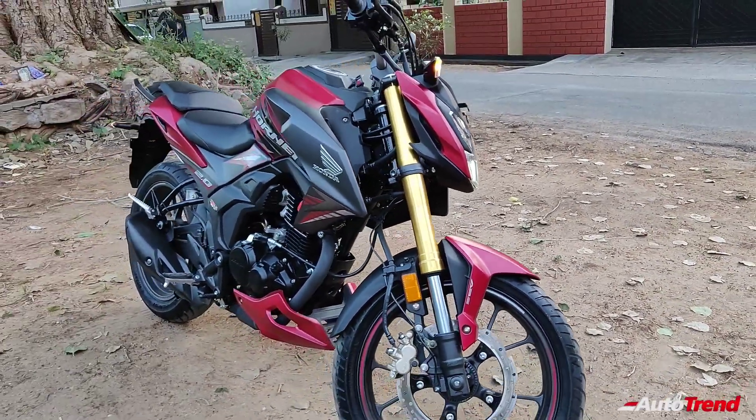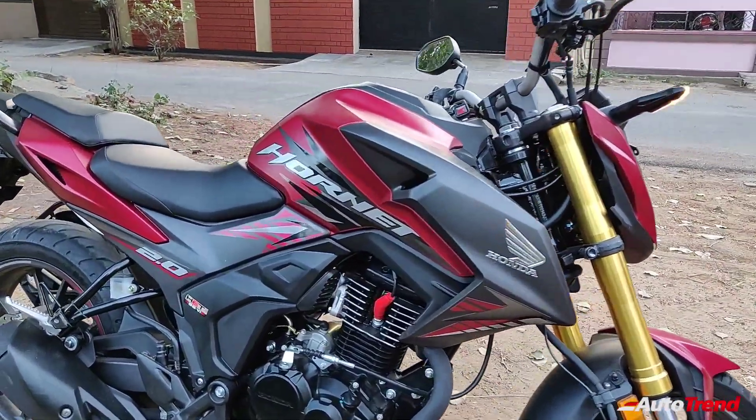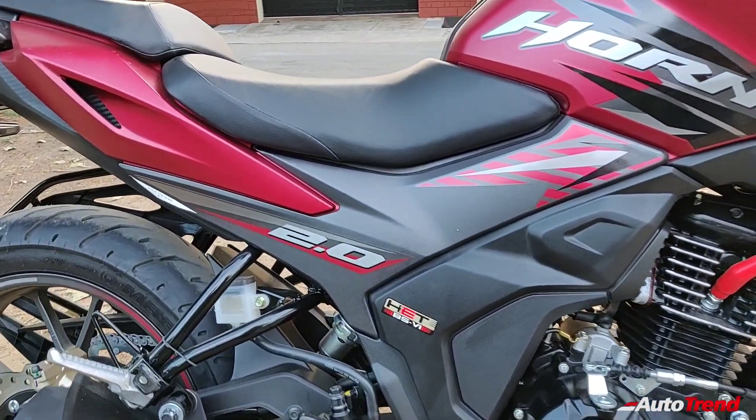Moving towards the sides, you also get to see the updated design with the updated graphics. This here is the Sangria Red in matte finish and looks quite nice.